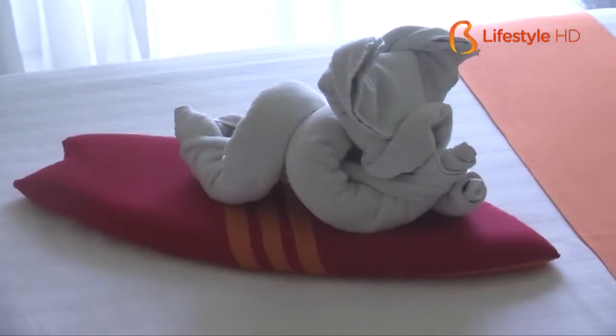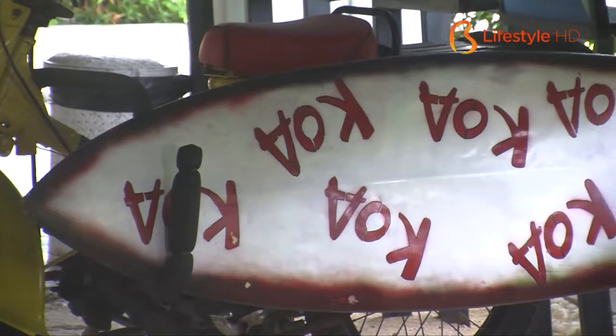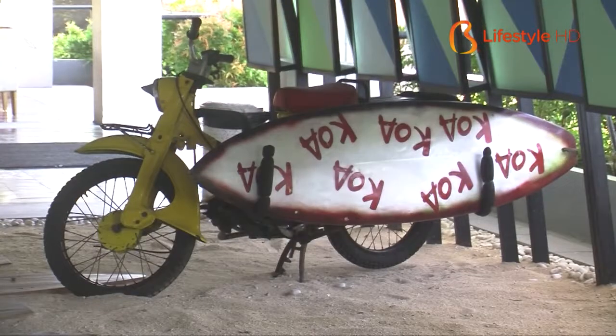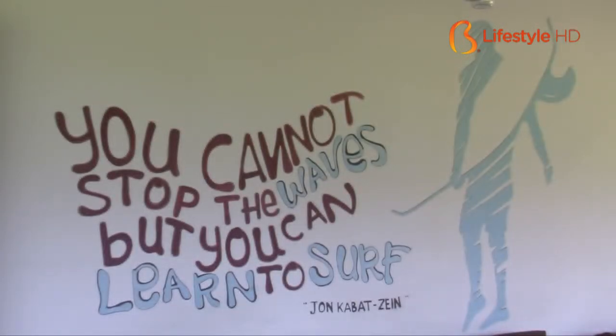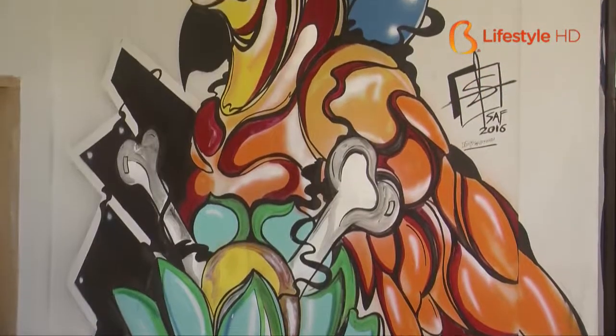Each aisle is also designed differently, where all the room doors just look as if they're open halfway. Moreover, at some wall areas of Koa the Surfer Hotel, we can spot some quotes written in varied fonts and vibrant colors to make the atmosphere even more fun.